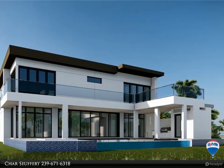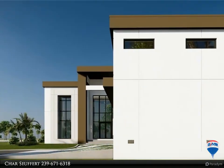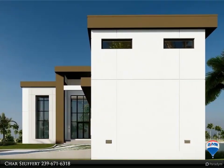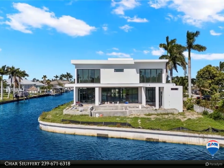This luxury home offers a lower-level design with a Florida lifestyle in mind: multiple living spaces, fireplace, wine wall, open kitchen and a butler's full kitchen with everything you need for entertaining.